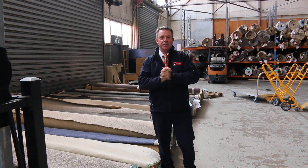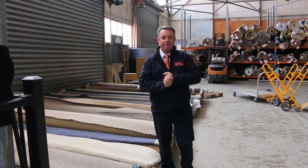G'day, I'm John from Fowler's Auction Sales. I'm here to preview tomorrow's carpet auction — that's Wednesday the 30th of November at 10am.